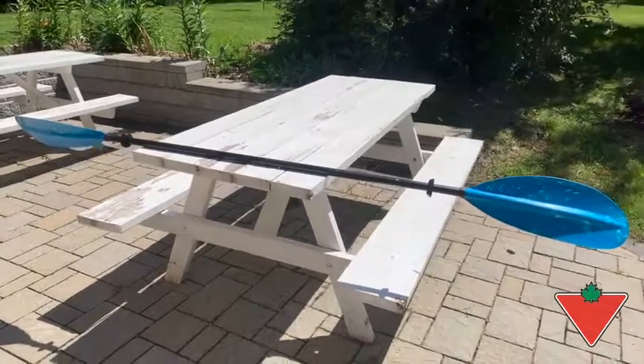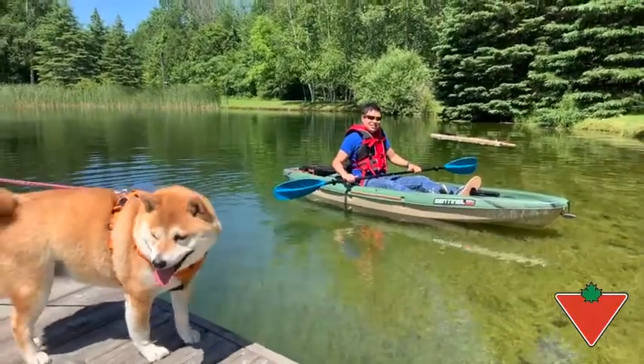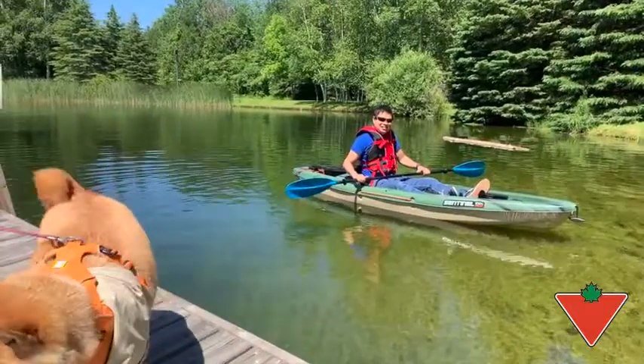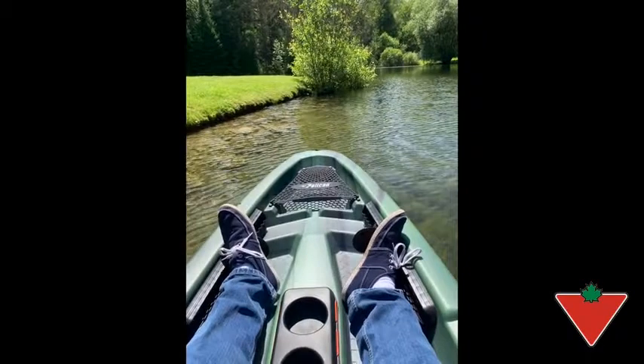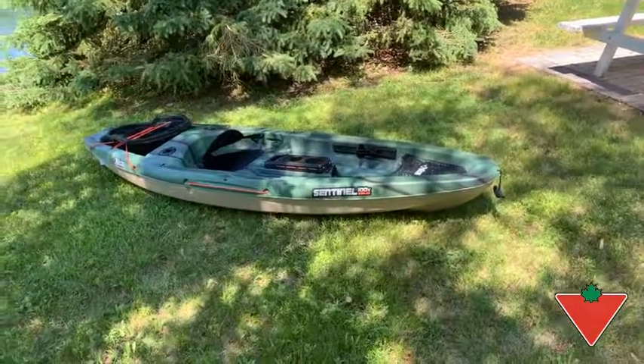I've put both of these items to the test on the water. The kayak is well built — it's made of plastic, pretty lightweight, and it seems pretty strong.